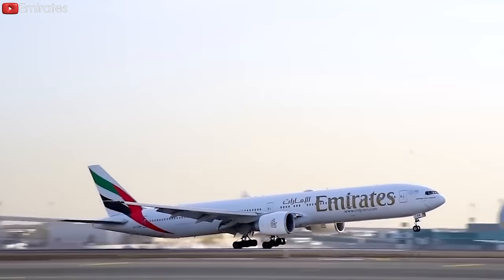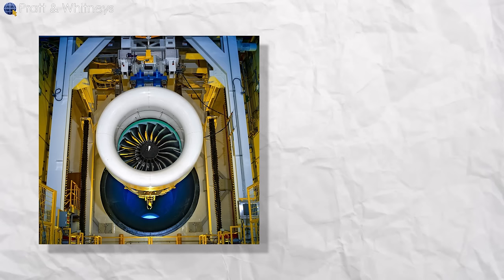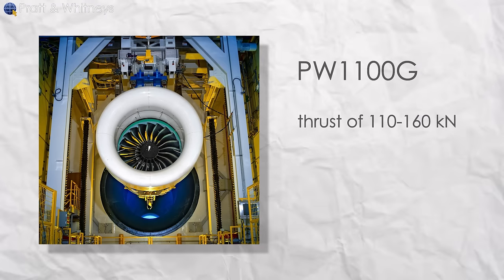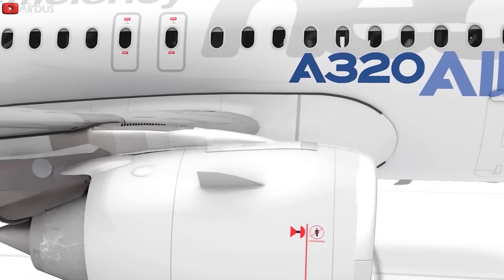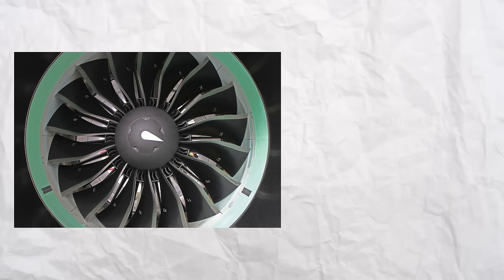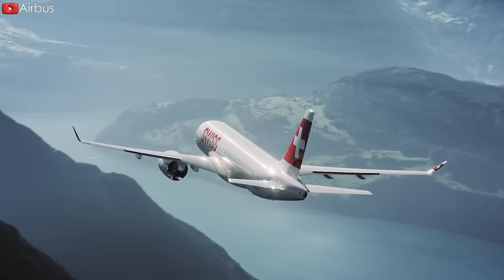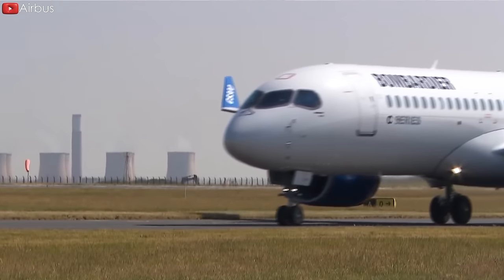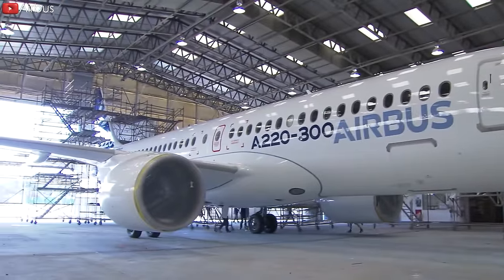Let's look at some of the most popular PW1000G series specifications together with the aircraft they power. Starting with the PW1100G — this nearly three-ton engine has a thrust between 110 and 160 kN, a bypass ratio of 12.5-to-1, and has been powering the A320neo series since its introduction in January 2016. With a bypass ratio of 12-to-1, the PW1500G produces 85 to 104 kN of thrust, though it is not as potent as the PW1100G.